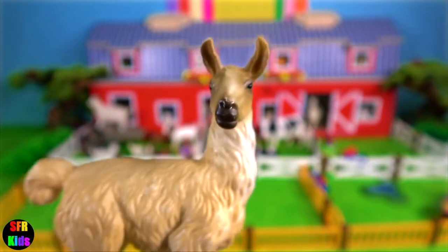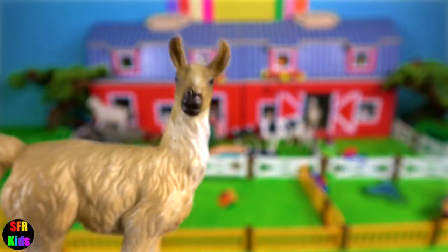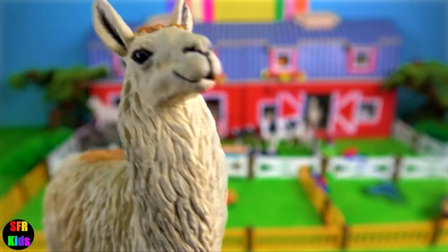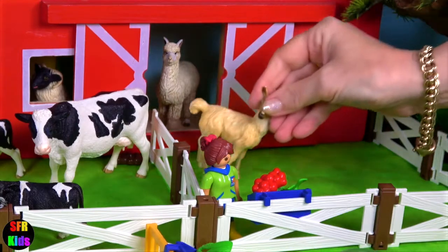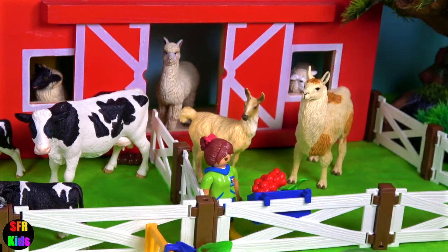A young llama is called a cria. Llamas are one of the world's oldest domesticated animals. And the adult llama. Their feet have two toenails and a soft leather-like pad on the bottom. They are covered in wool, not hair.